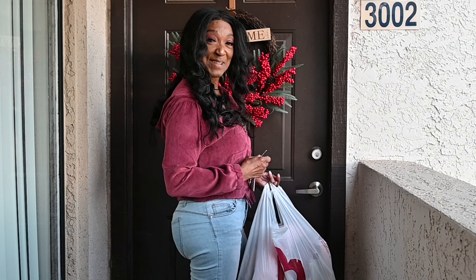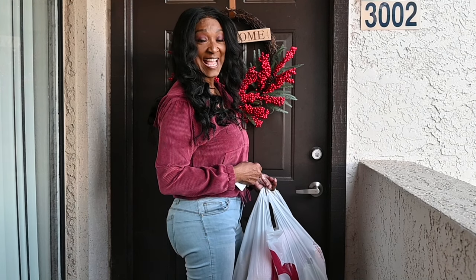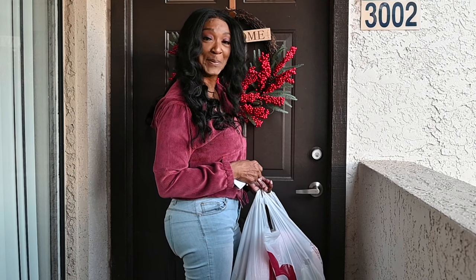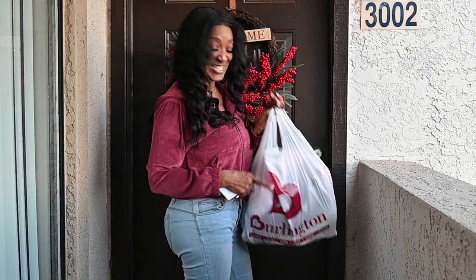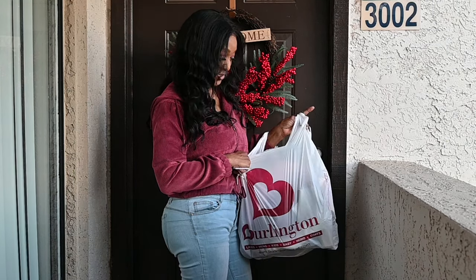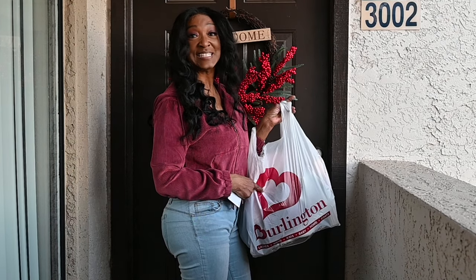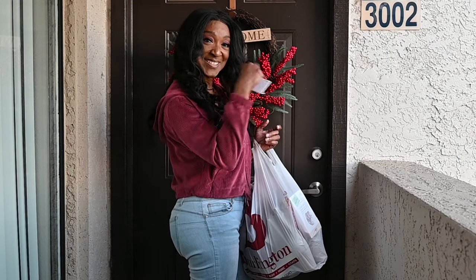All right, guys, I'm going to show you what I do for a Christmas holiday, and these are my decorations in my new place, so you get a peek at how much I love Christmas. And as you can see, I've already been shopping at my favorite store to pick up some last-minute gifts because they have the best gifts for the best price, so come on in.